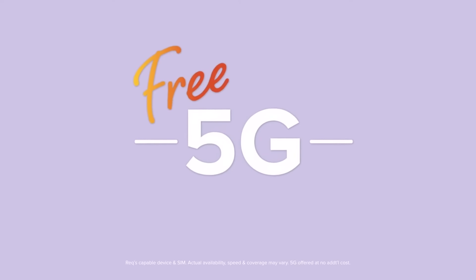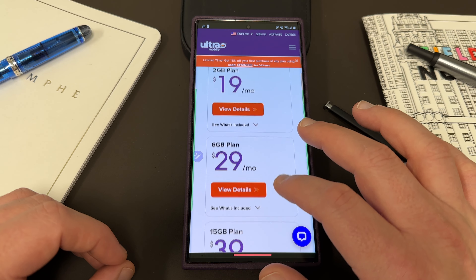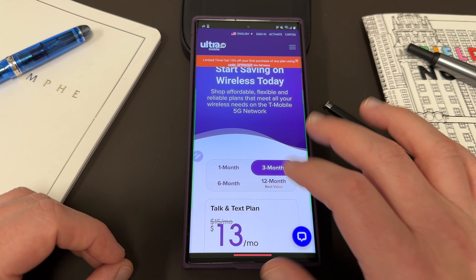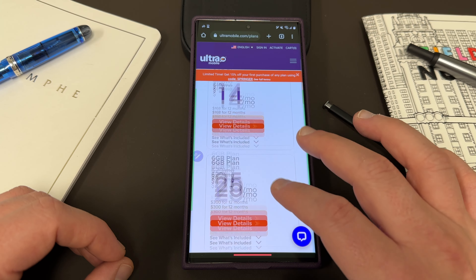In addition to free Wi-Fi calling and a free 3-in-1 SIM card, you can see the different plans here in the one month range: $15, $19, $29, $39, and $49 up to unlimited. If you want to bump that up to 3, 6, or 12 month plans, you can save even more money per month and get a great value.